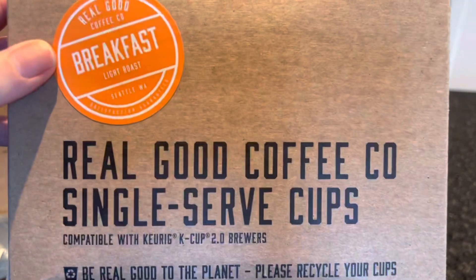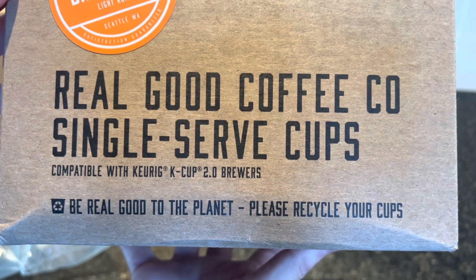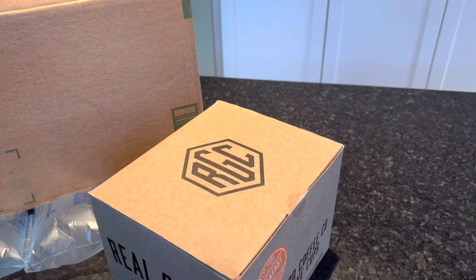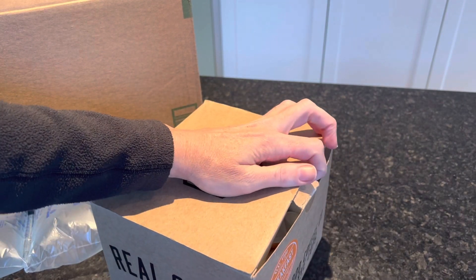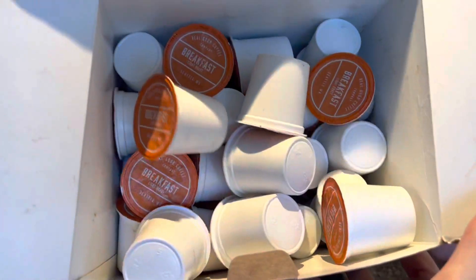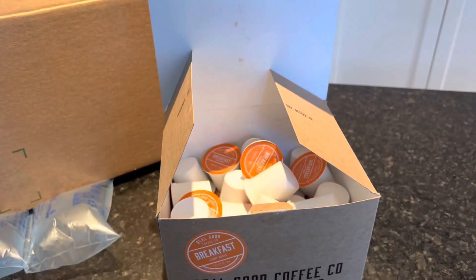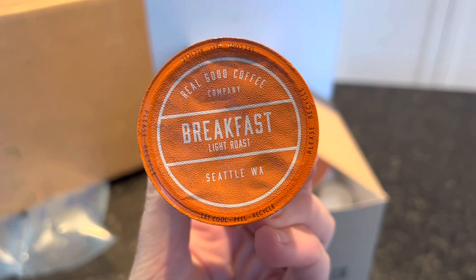Here's the Breakfast Blend — Real Good Coffee Co single-serve cups, compatible with Keurig K-Cup 2.0 Brewers. Opening up the box, it's what you'd expect: a box full of K-cups. Taking a look at one of these, it's their Breakfast Blend. It doesn't really have a strong coffee smell to it, and it's made in Seattle, Washington. This is their light roast.